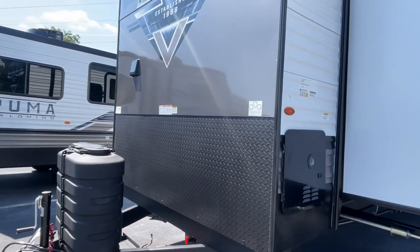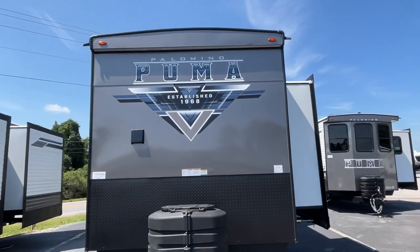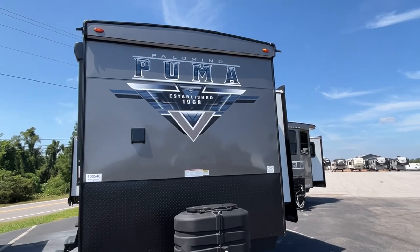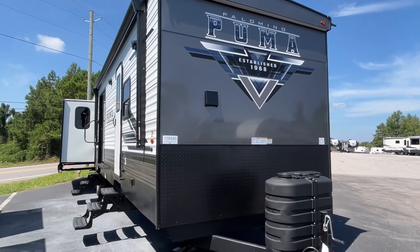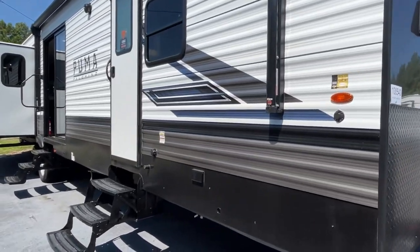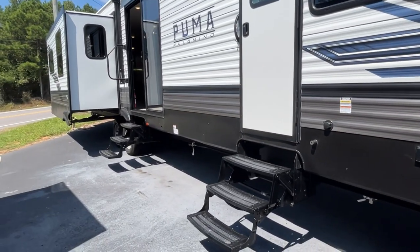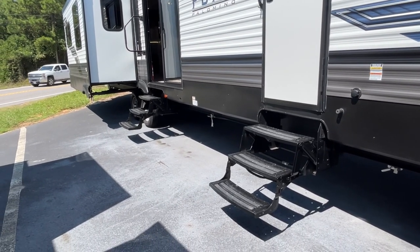Before anybody asks, no, we do not work for the dealership, so we don't really know everything about these, but we just want to show you what is available. If you have any questions, please contact the dealership. You'll see on this side that there are no solid steps going in because these are destination trailers.